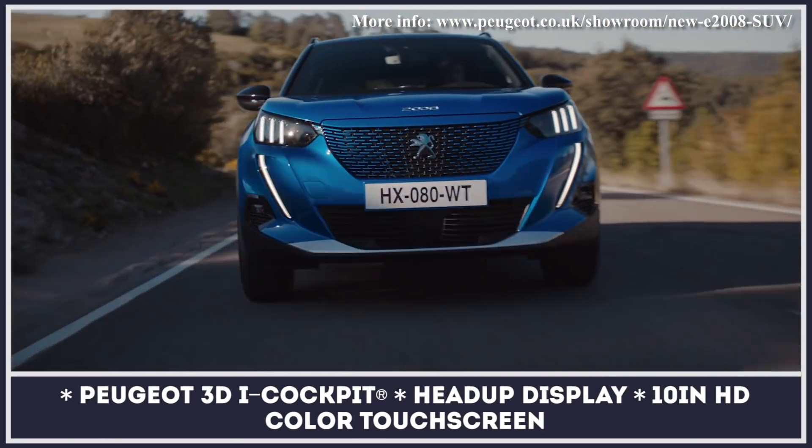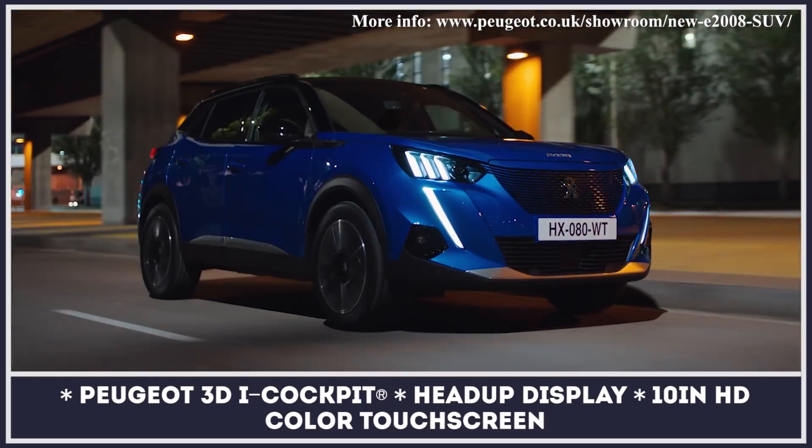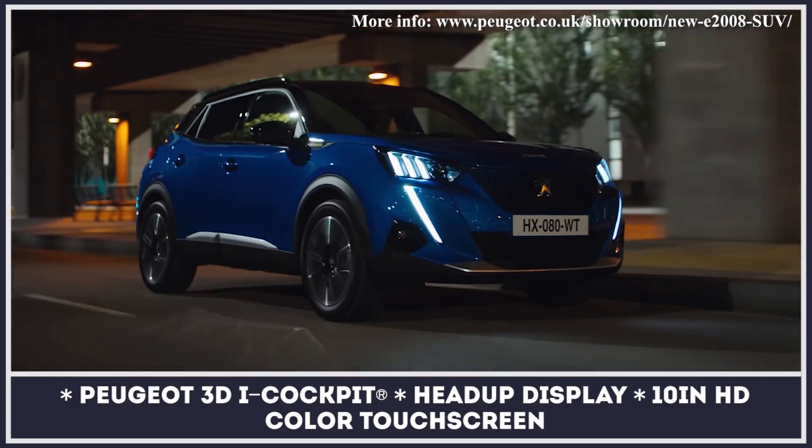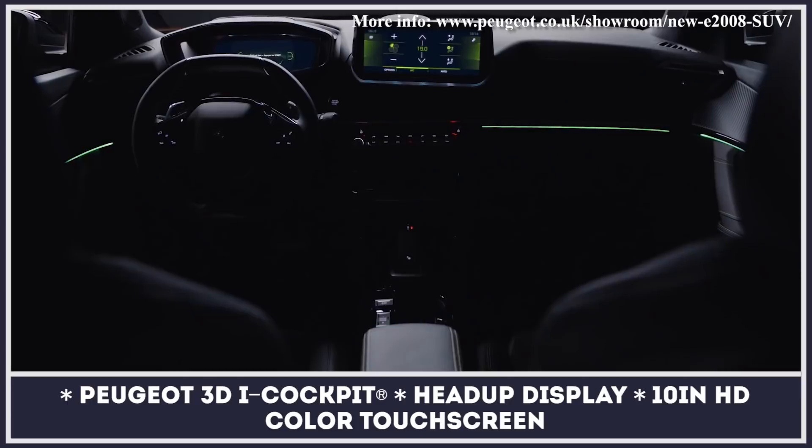Inside, the model features all of the brand's latest technology, including the standard 3D i-Cockpit with an optional 10-inch touchscreen and a digital 3D head-up display.